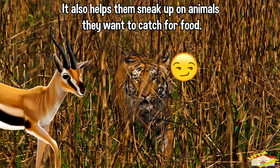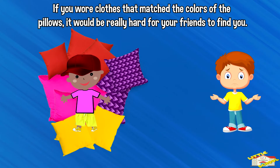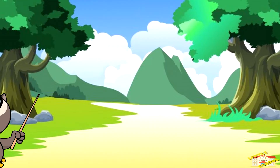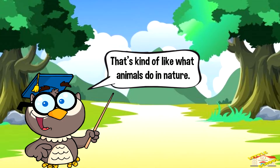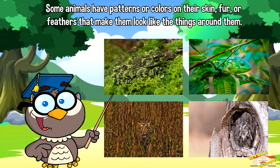Imagine if you were playing hide-and-seek in a room full of colorful pillows. If you wore clothes that matched the colors of the pillows, it would be really hard for your friends to find you. That's kind of like what animals do in nature. Some animals have patterns or colors in their skin, fur, or feathers that make them look like the things around them.